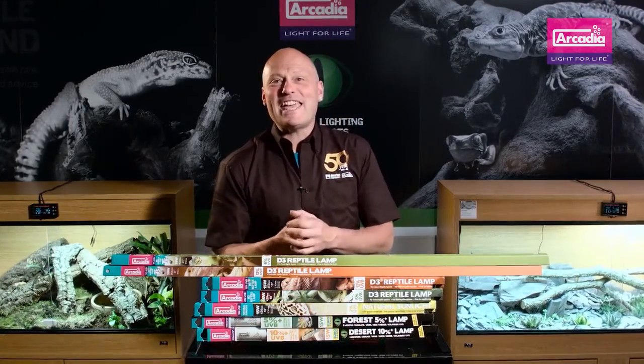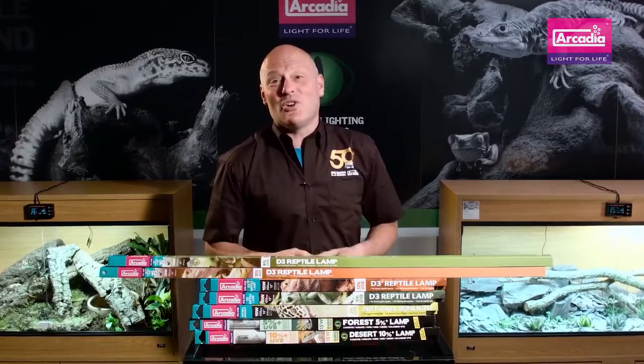My name's Dr. Mike Leahy and I'm asking you to join in with the revolution — the Arcadia Reptile revolution in reptile care.